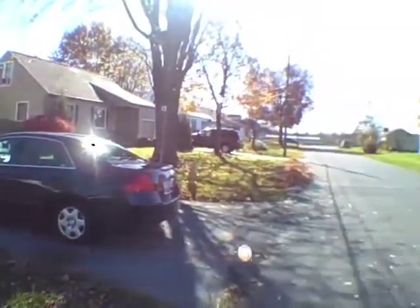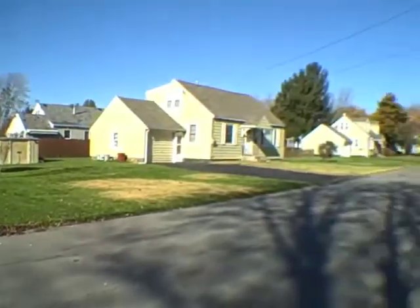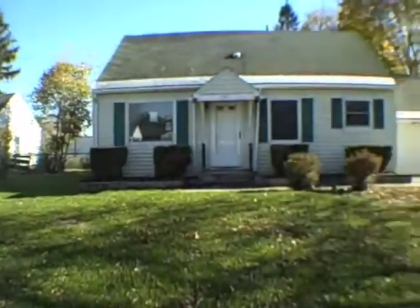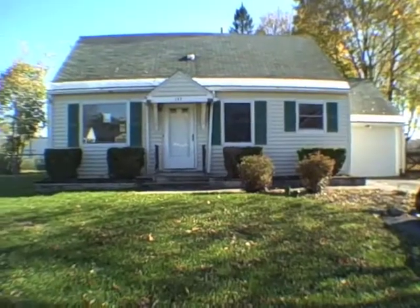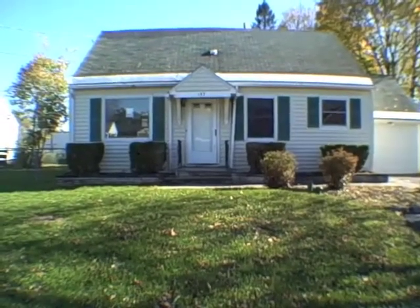I'll show you the area — very nice quiet little area. Let's go in. The list price is $105,000.